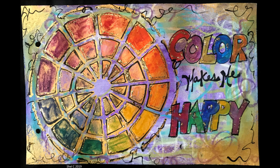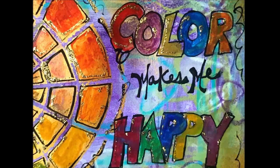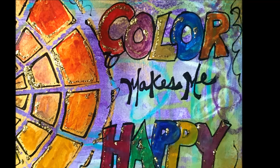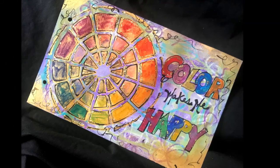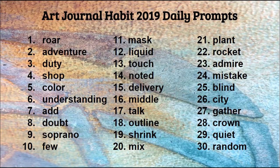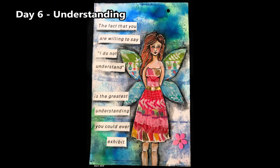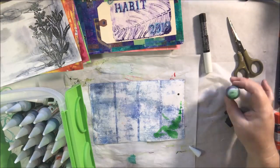Color makes me happy. Shimmer makes me happy. Shine makes me happy. Okay, here we go with day six — this footage is from the live show when I was showing how to alter different backgrounds to get a start to your pages.